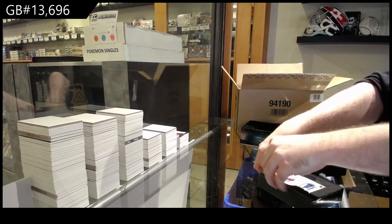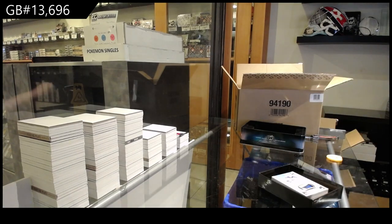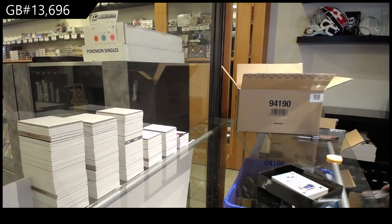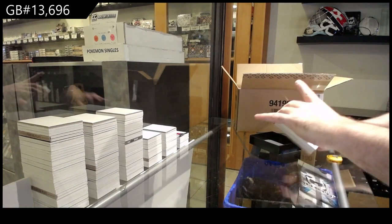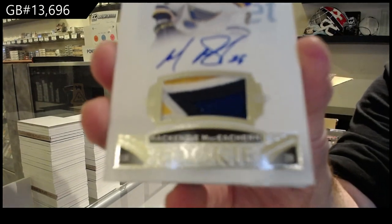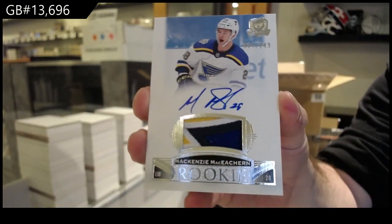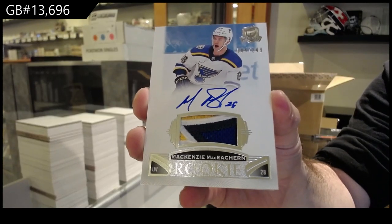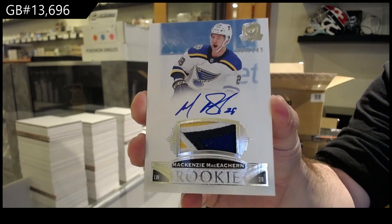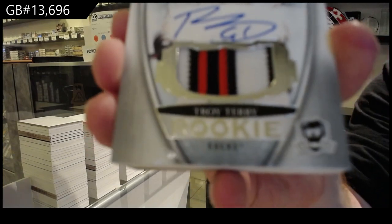We got another RPA on top — no base pack, I like those. We still have three more seals on this one to go. We've got a 249 Rookie Patch Auto, McKenzie Keckron. And Suzuki in the same case? Holy jeez. For the Ducks, 249, Troy Terry.